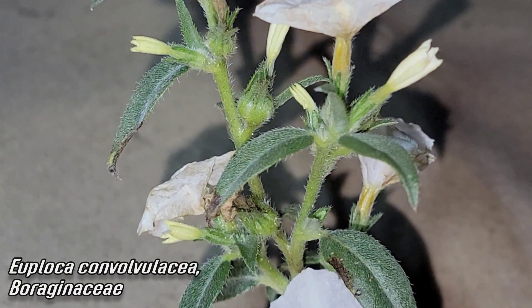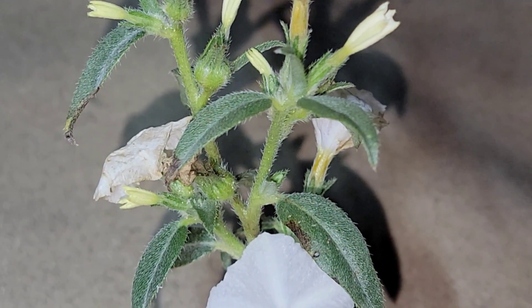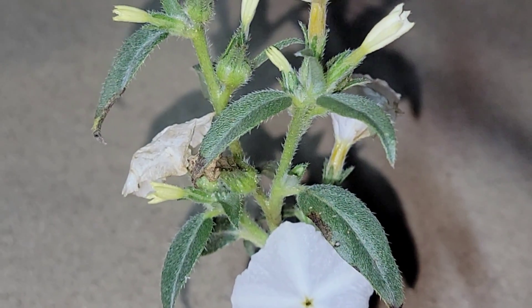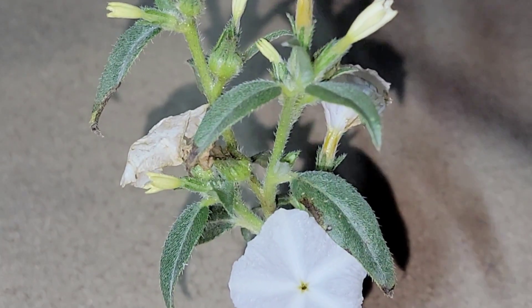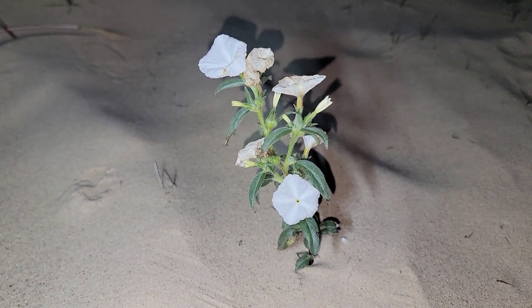Look at all those stiff little hairs on there — good indicator of the Borage family, just like your Cryptanthas and your Phacelias. Look at those stiff little hairs protecting those leaves from UV, reflecting some light, reducing the boundary layer humidity — just like a windbreak up in a farm field, stopping the airflow across those leaves, which removes moisture from those stomata. Airflow, of course, dries things out.